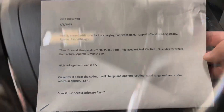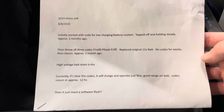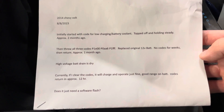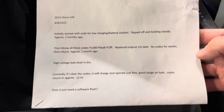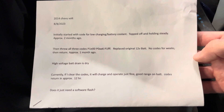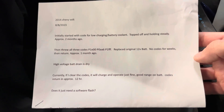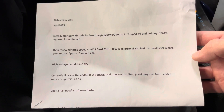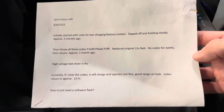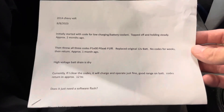We also have a customer-supplied note. Initially started with a code for low charging slash battery coolant, topped off and holding steady approximately two months ago. Then threw all three codes: P1E00, P0AA6, P1FFF. Replaced the original 12-volt battery, no codes for weeks. Then returned approximately one month ago. High voltage battery drain plug is dry. Currently, if I clear the codes it will charge and operate just fine, good range on battery. Codes return in approximately 12 hours. Does it just need a software flash?